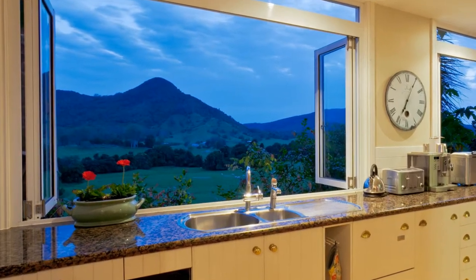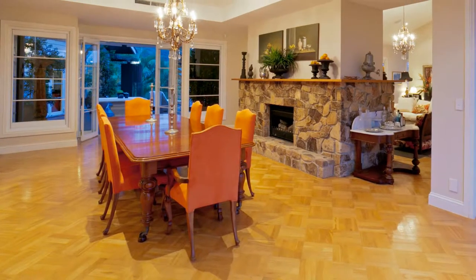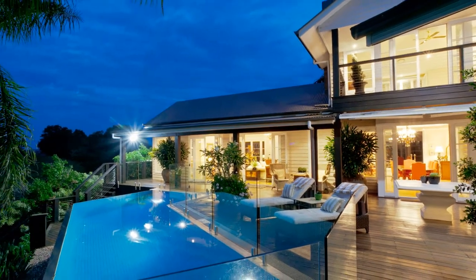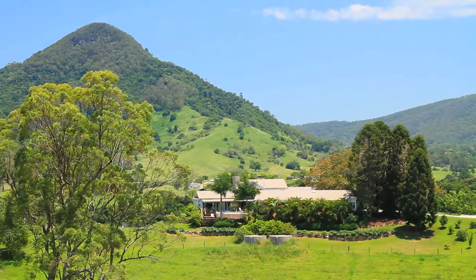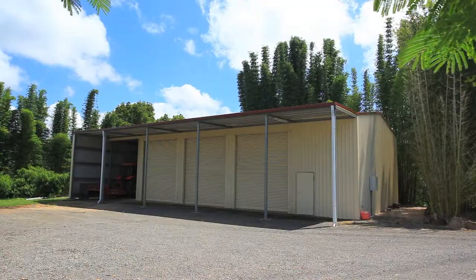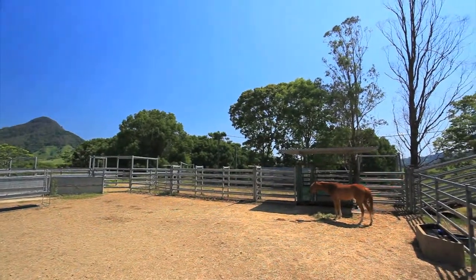The features of the homestead are endless but, to mention a few: European oak parquetry floors, alarm system, massive timber deck and veranda areas, infinity wet-edge pool, three-car garage and 20,000 gallons of concrete rainwater storage. There is a large machinery shed with three-phase power along with steel cattle yards and tack shed.